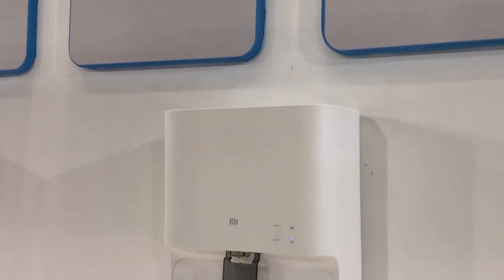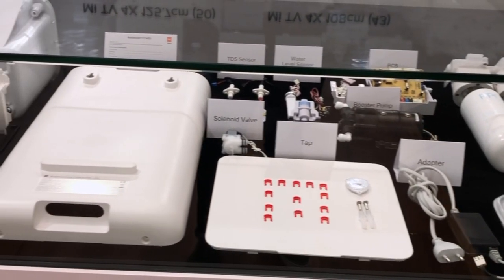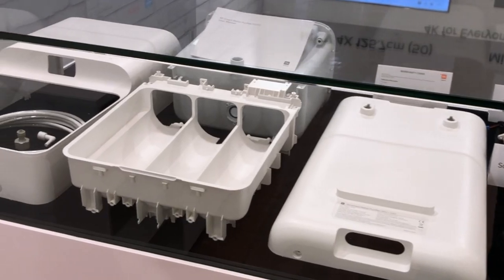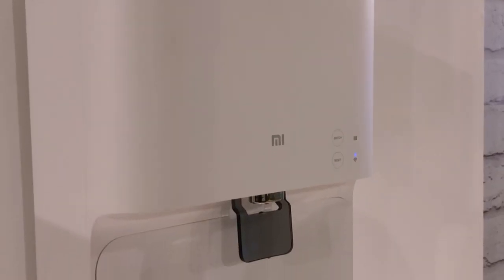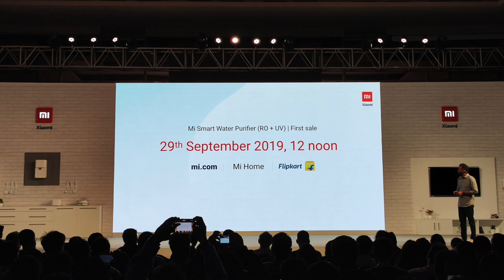Moving on to our next device — Mi Water Purifier, RO plus UV. It's tested and passed as per Indian standards. Frankly, I'm not covering much about this in this video. All I can say is it looks sleek, clean and functional. More about it when I get my hands on it. It's priced at ₹11,999 and it's going on sale on 29th September at 12 noon on Mi.com and Flipkart.com.